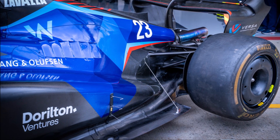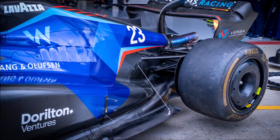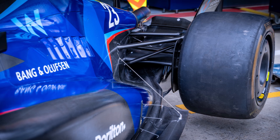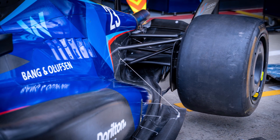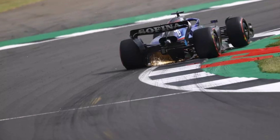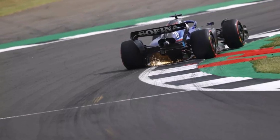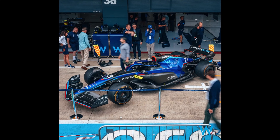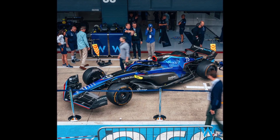At the same time, the wide sidepod leaves less floor area exposed, which helps with stiffening the floor. That in return could help to reduce bouncing, which could allow them to drive the car lower, which then would increase downforce and reduce drag. So there is a long list of advantages, and this might not be the last team to upgrade to this concept.